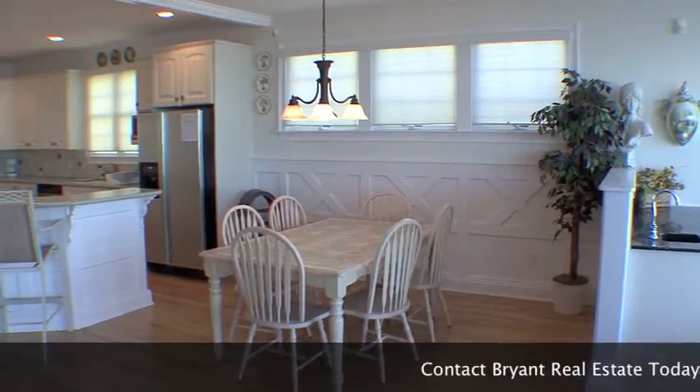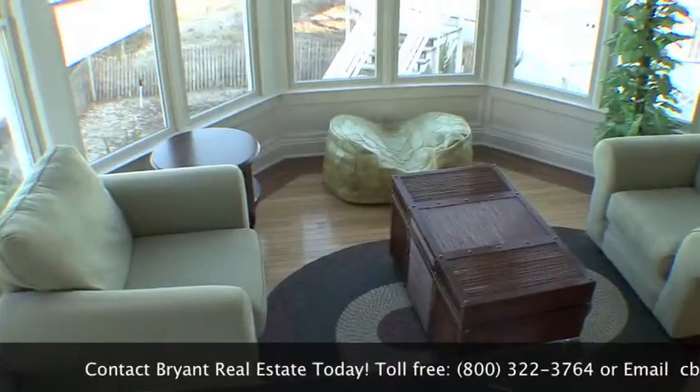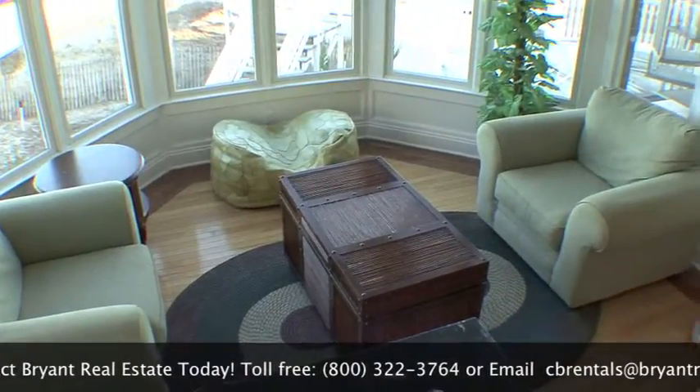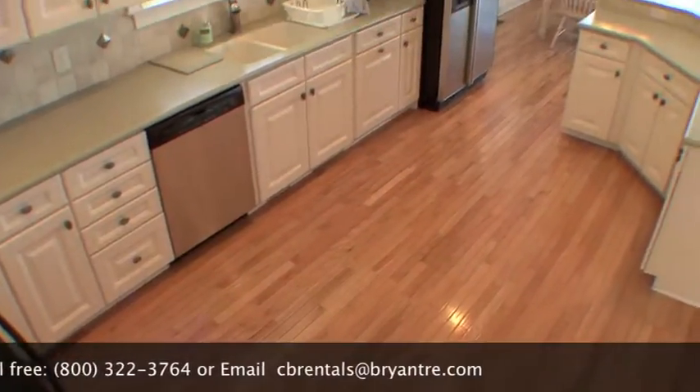This oceanfront home features a gourmet kitchen and multi-level wraparound deck. It has five bedrooms and sleeps ten. The home also has four full and one half bath.